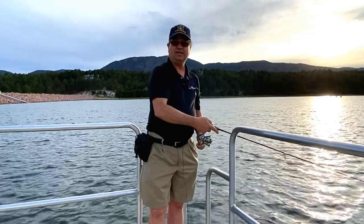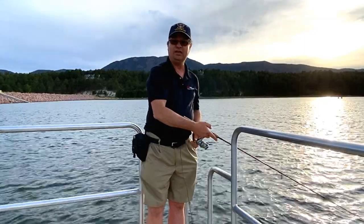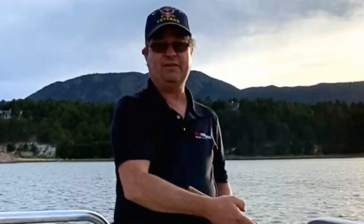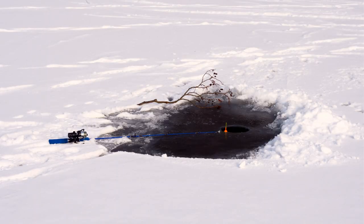Monument Lake is a non-motorized boating lake. You can use kayaks, or boats with trailer motors if they're registered with the Colorado Parks and Wildlife Department. At Monument Lake you'll find a picnic area and bathroom facilities. It is very popular during the summer, and during the winter months it is well known for ice fishing. This is one of the lakes that our family really enjoys coming to during the summer.